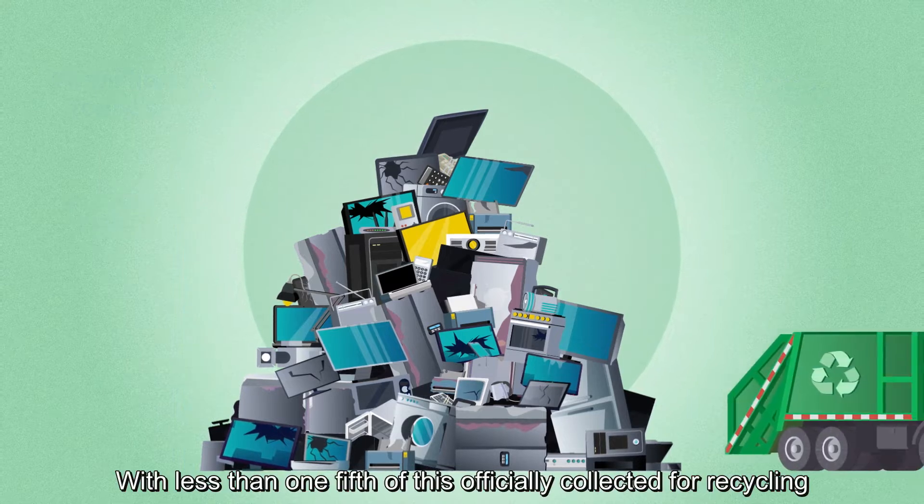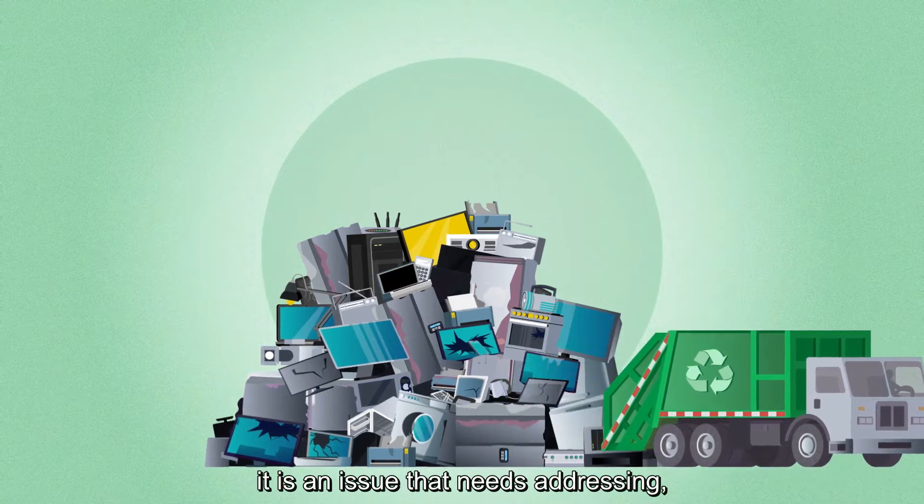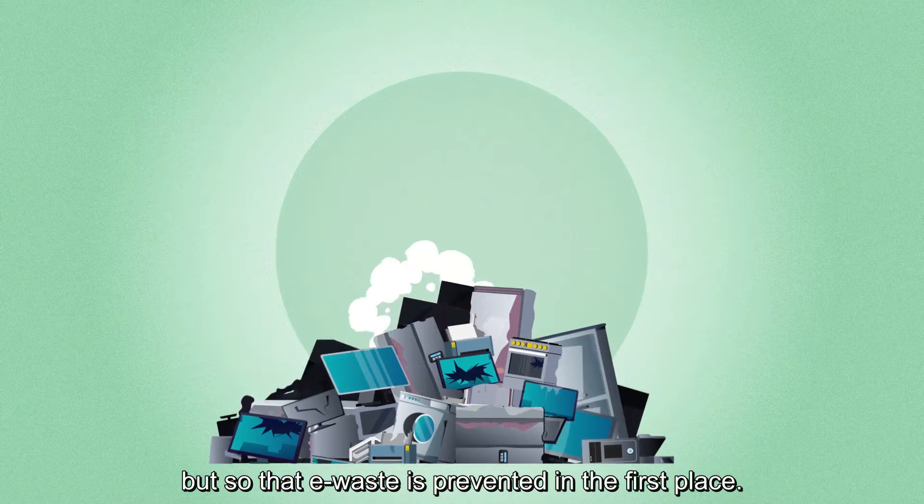With less than one-fifth of this officially collected for recycling, it is an issue that needs addressing — not only so that more is recycled, but so that e-waste is prevented in the first place.